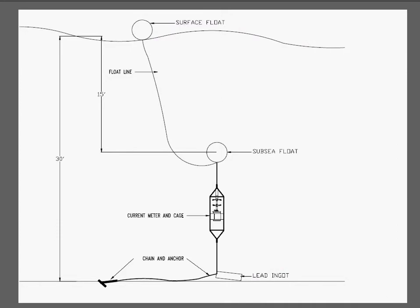This is a simple sketch of the configuration of the instrument. It includes a 100-pound lead ingot and a Danforth anchor with a chain on the bottom. The currents are very strong, so you have to be very diligent about how to moor the instrument. The instrument was kept upright with a subsea float, and then a tagline up to a surface float, and the deployment depth was approximately 30 feet.